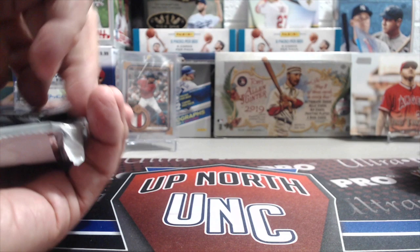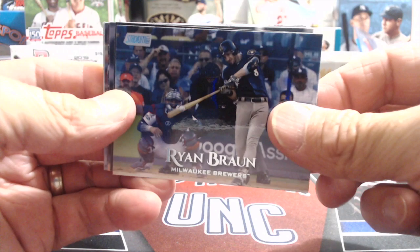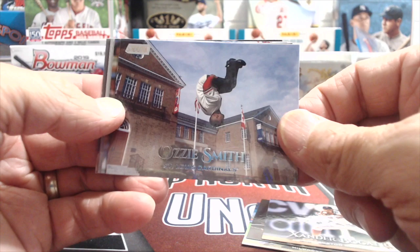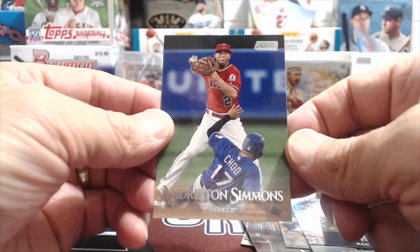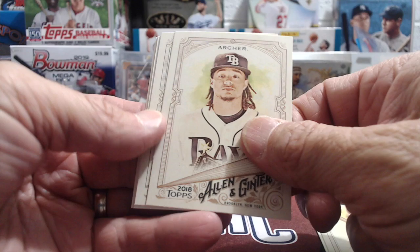Back to 2019 Stadium Club — we pulled one autograph already; let's see if we get anything else cool. Ryan Braun, Dale Murphy surrounded by baseball bats, Xander Bogaerts having a great season, Ozzie Smith doing a backflip in front of the Hall of Fame, Jim Palmer, and beam teams — these are one per box. Aaron Judge, Will Myers, and Andrelton Simmons — good shortstop for the Angels.